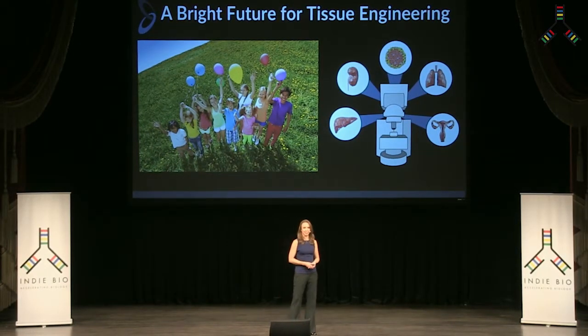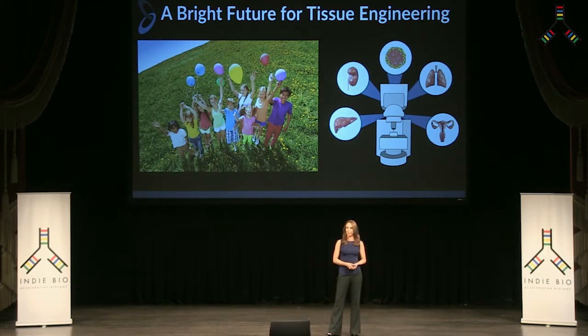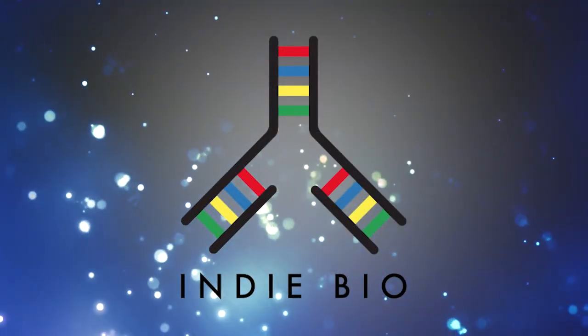We're currently hiring for scientists and optical engineers. We closed our seed round early this summer, and we'll be opening our Series A soon. Thank you very much — we're at Prellis Biologics, and we're building life with light.